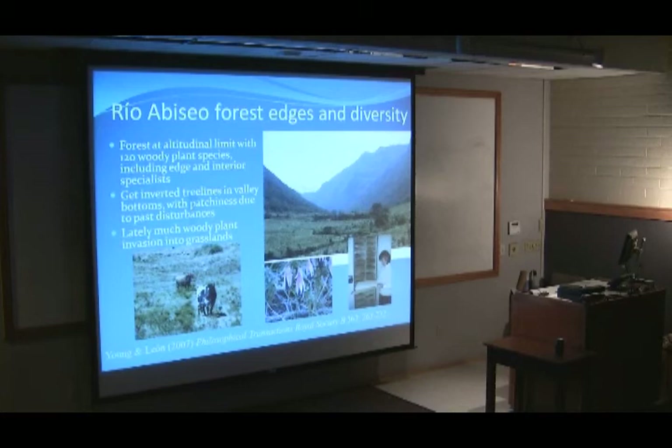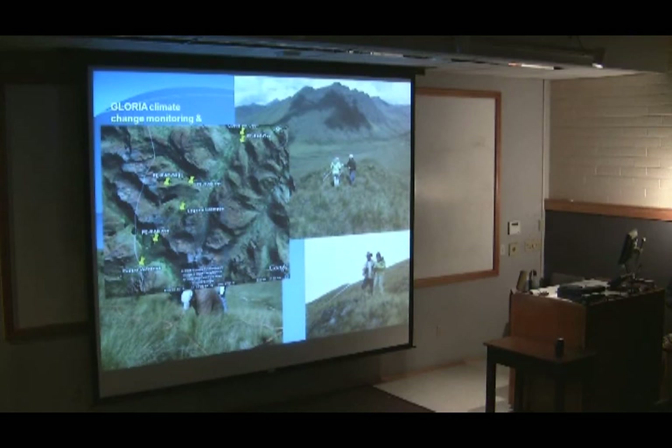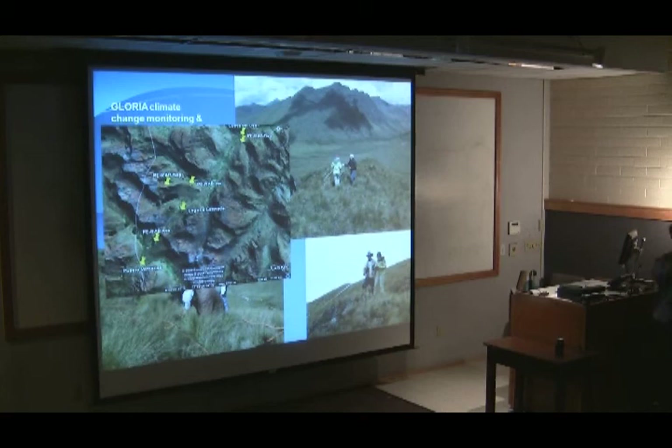Last summer we installed climate monitoring stations as part of the Gloria Project, which has about 220 stations across mountain peaks worldwide. Permanent one-square-meter vegetation plots are marked, inventoried for plants, and then left so climate change can act on those spots naturally. We set up a gradient from the wet side inside the park to the drier side outside, heading toward where people live, but always on the high peaks.